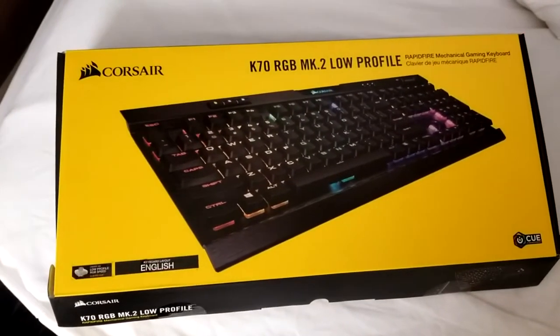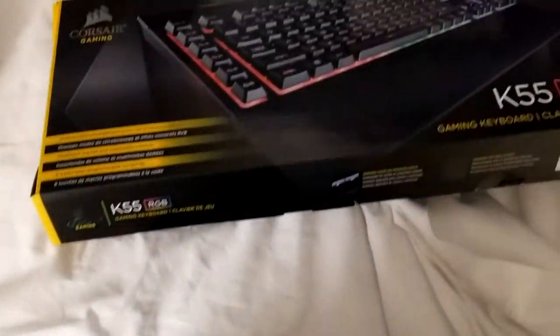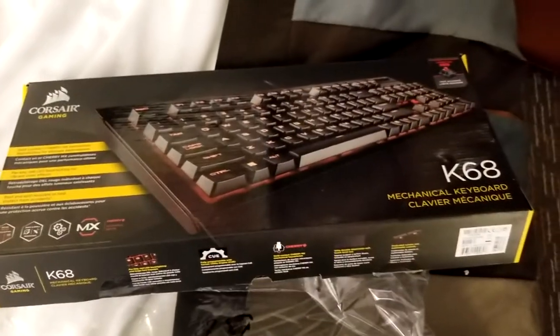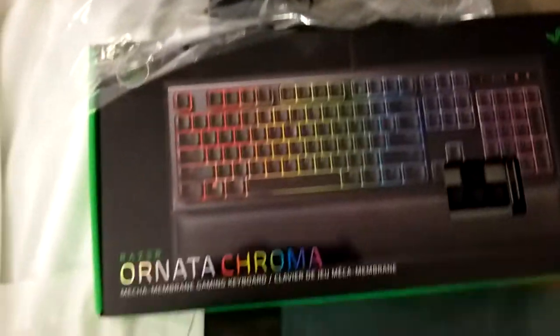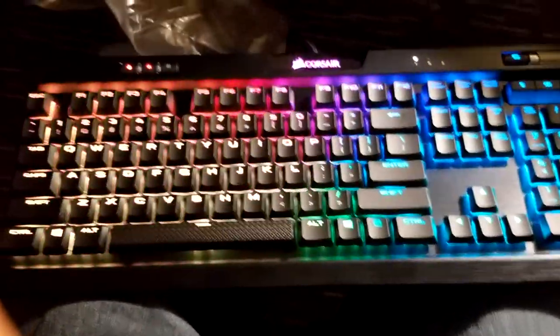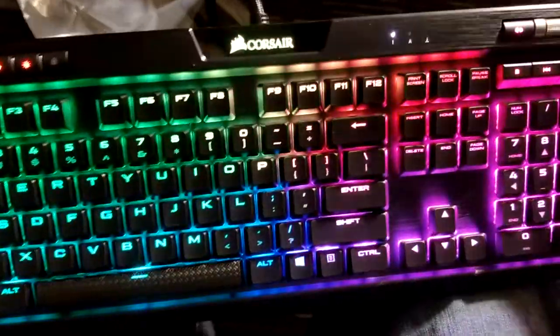Starting with the Corsair K70 RGB MK2 Low Profile, the Corsair K55 RGB, the Corsair K68 - not to be confused with the K68 RGB, this one is almost half the price and the only difference is color - and the Razer Ornata Chroma. The first unit I'll review is the Corsair K70 RGB MK2 Low Profile.